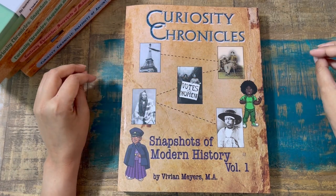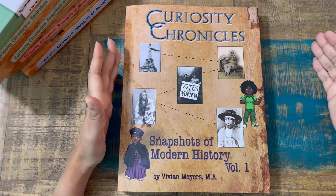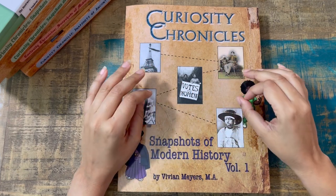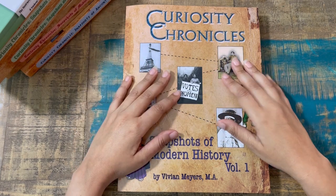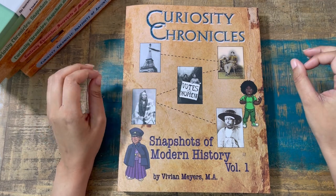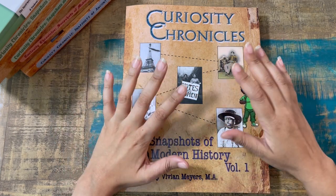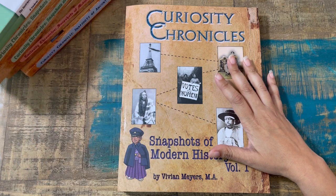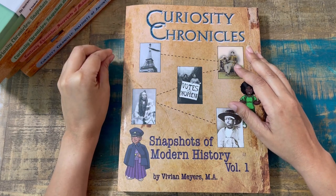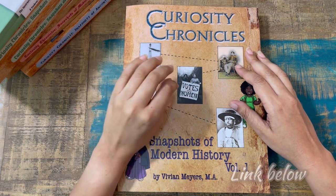If you're following me even for a hot minute, you already know that we're huge fans of Curiosity Chronicles history curricula. This is completely secular, aimed for students from elementary all the way to middle school. We have been using Curiosity Chronicles since the very first book release — the very first one, Ancients — it was in my hands the day it launched. I have the brand new release, Snapshots of Modern History Volume 1, and I'm going to walk you through what I have, but I'm also going to do a brief overview of all the pre-existing levels that we have gone through.